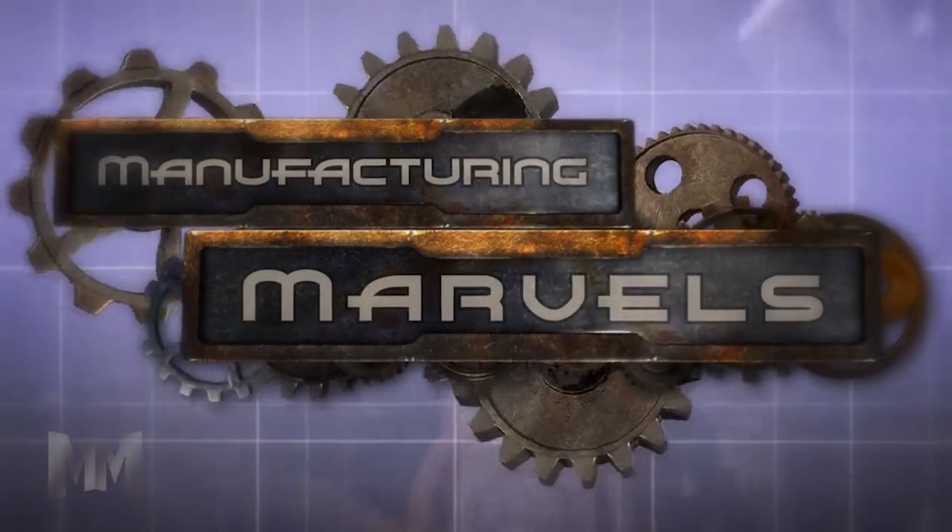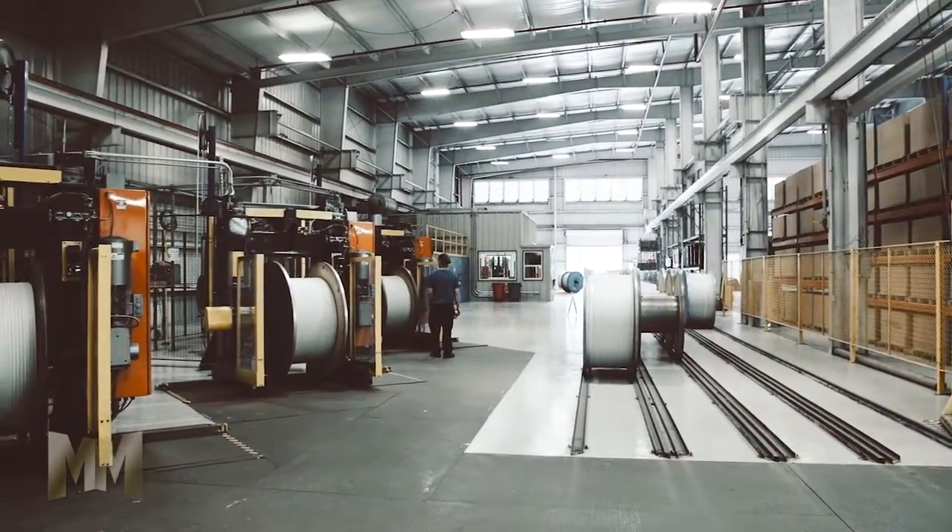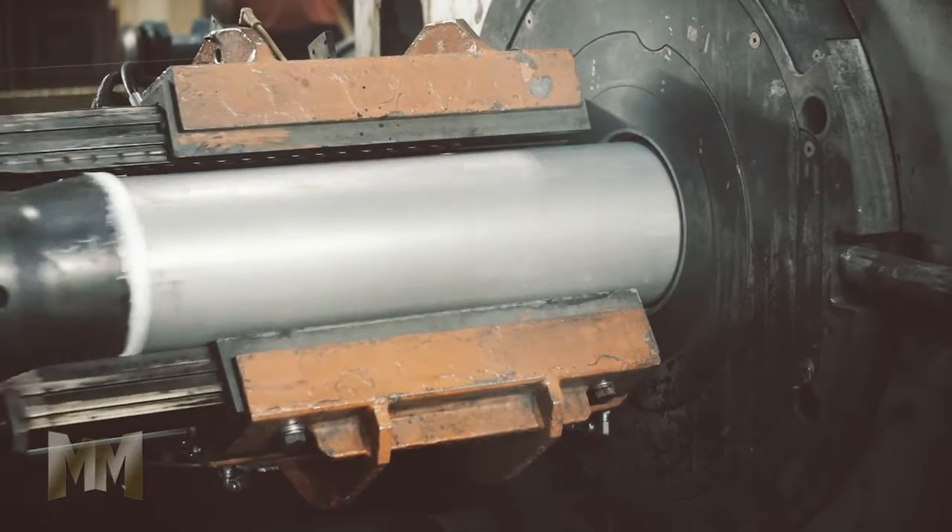Hi, this is John Criswell. Welcome to Manufacturing Marvels. Sapa is a global company that's shaping a lighter future through aluminum. The group operates three divisions, which specialize in extrusions, building systems, and precision aluminum tubing.